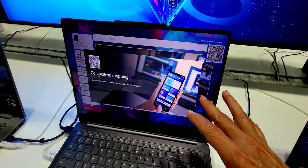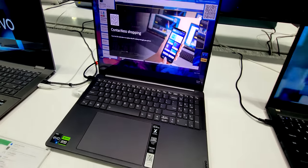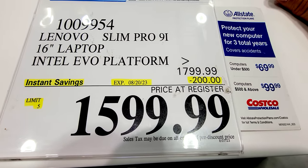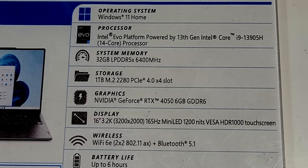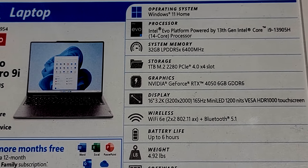Here's another flash sale on a laptop — this is the Lenovo Slim Pro 9i, also $200 off down to $1,600. This flash sale is good until August 20th. It's got great processor, memory, configuration, and graphics specs.